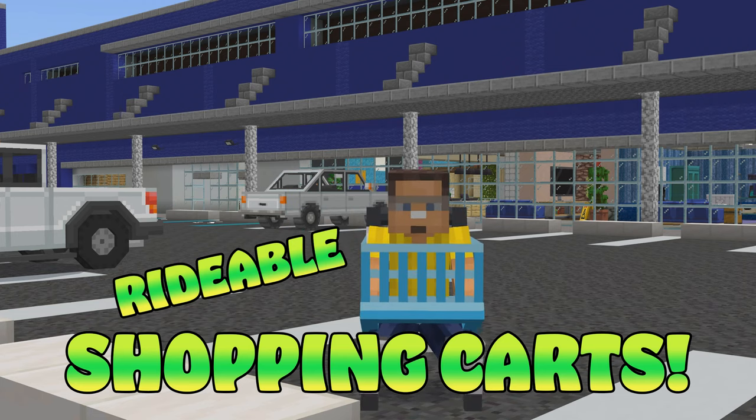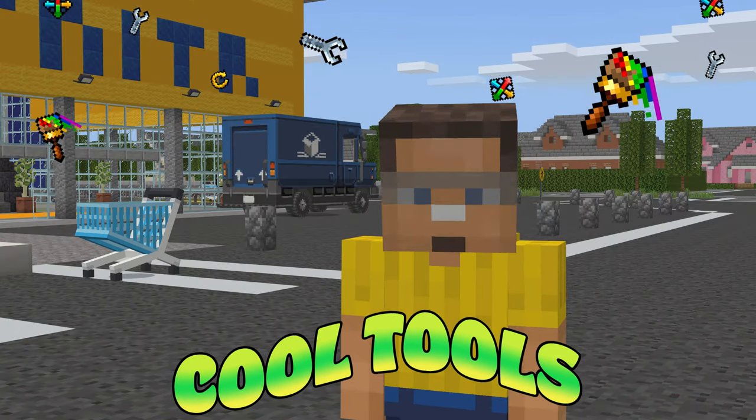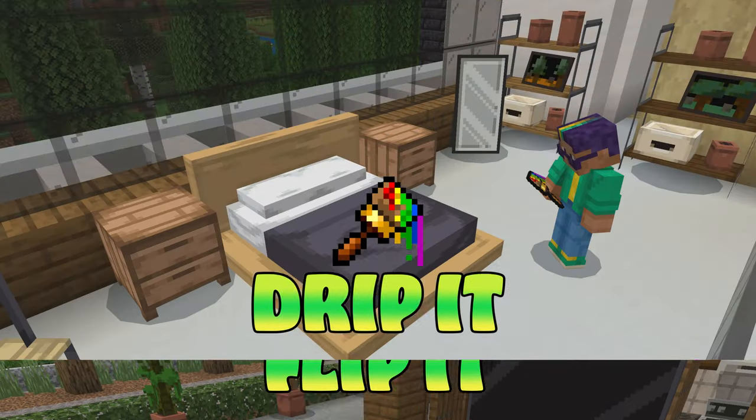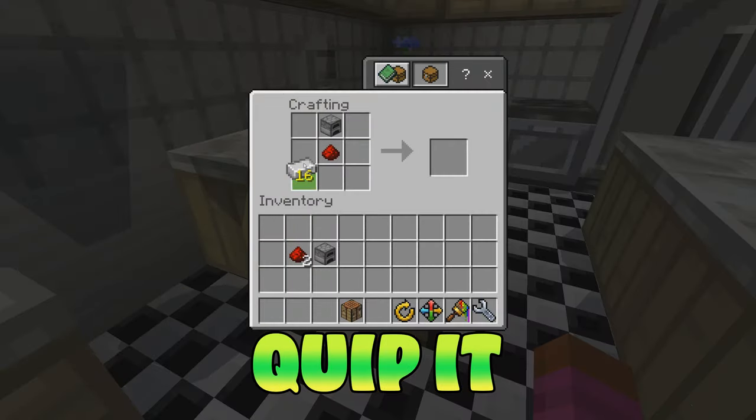You even got rideable shopping carts! You know what else we got? We got all these cool tools! You can flip it, trip it, strip it, slip it, whip it, and quip it!